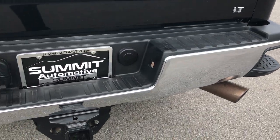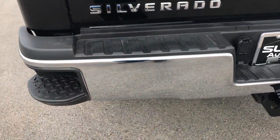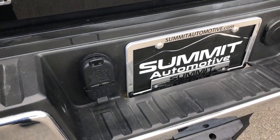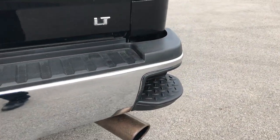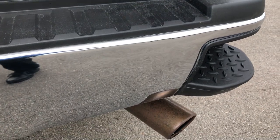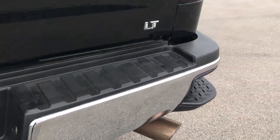Rear bumper is in pretty nice condition. Full towing package which includes receiver hitch, 4-pin and 7-pin wiring. Does have the instep bumpers. The only thing I did see is there's one kind of little ding right there on the rear bumper — nothing too major.